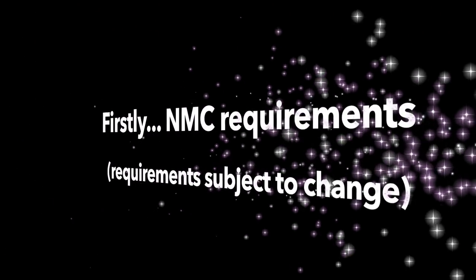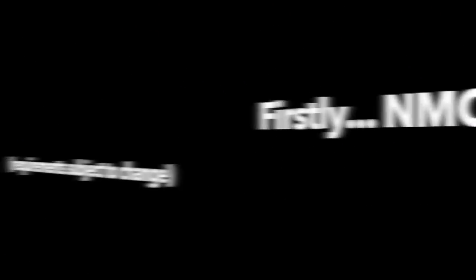It is an NMC requirement that you do 2,300 hours of practice placement, so you have to fit those into your university. Whichever placement you're at, those are the hours you have to do — it's mandatory. You also have to experience the 24-hour care system, so you'll be expected to do some sort of twilight shift or night shift. There's no set amount of night shifts, but it is a requirement that you at least experience that.